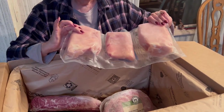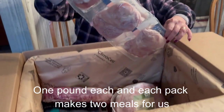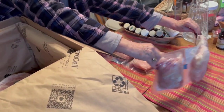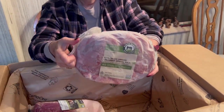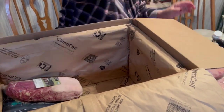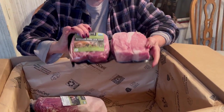We have three chicken breasts — I'll cut those open individually. We have chicken pies. These are all organic. We have ham, which is going to be delightful for the holidays. We have some beautiful boneless pork chops.